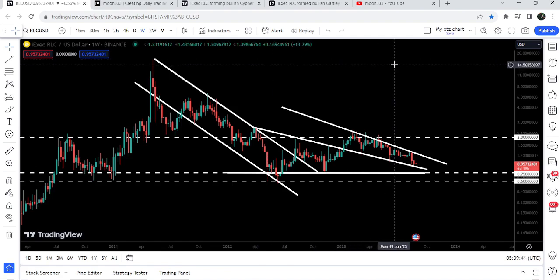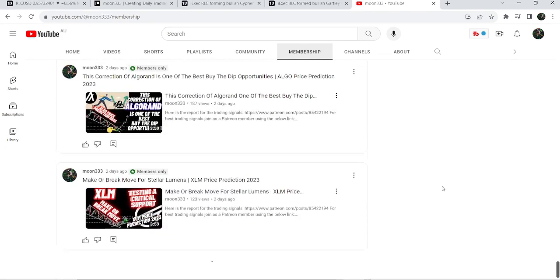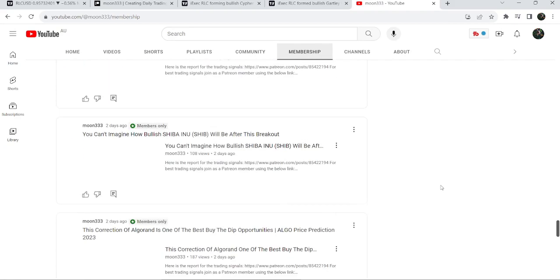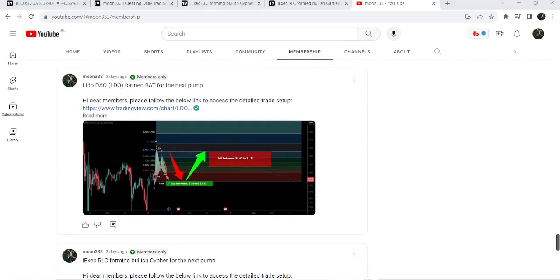This was the update so far. I hope you liked the analysis — if so, hit the like and subscribe to the channel as well. For more trading signals you can join me and support me as a YouTube member or as a Patreon member. You can find a link in the video description. Take care, goodbye.